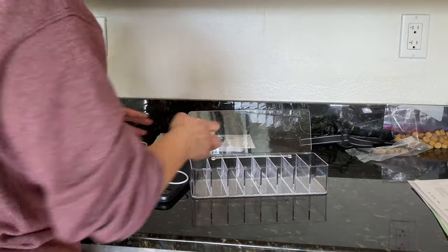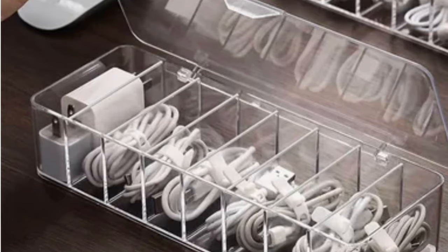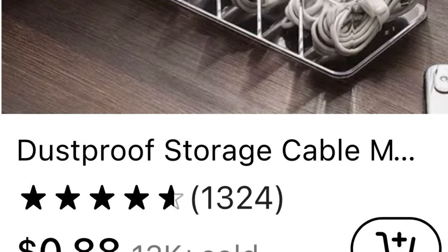Sticking to the organizational theme, I love this electronics organizer. Put away wires, USB ports, and all electronics in these clear separatable bins. It comes with straps if you'd like, and a different number of bins, and for $0.88 - why the heck not?